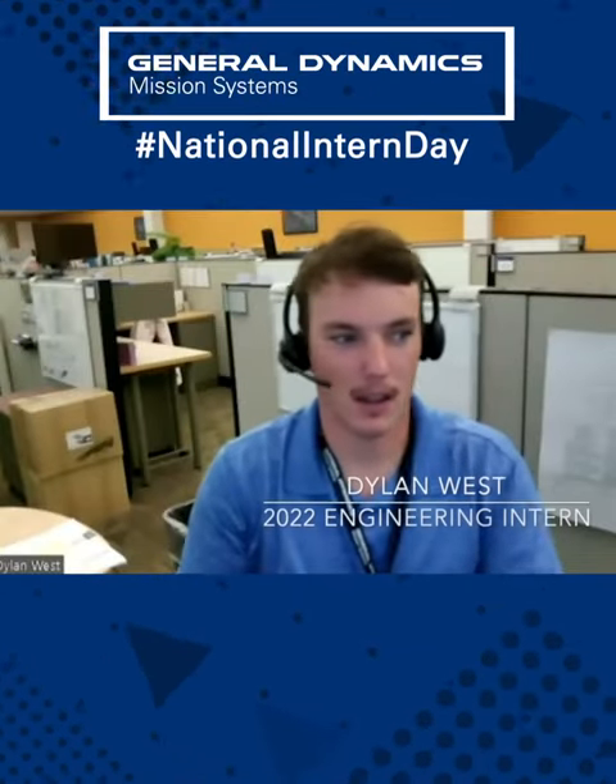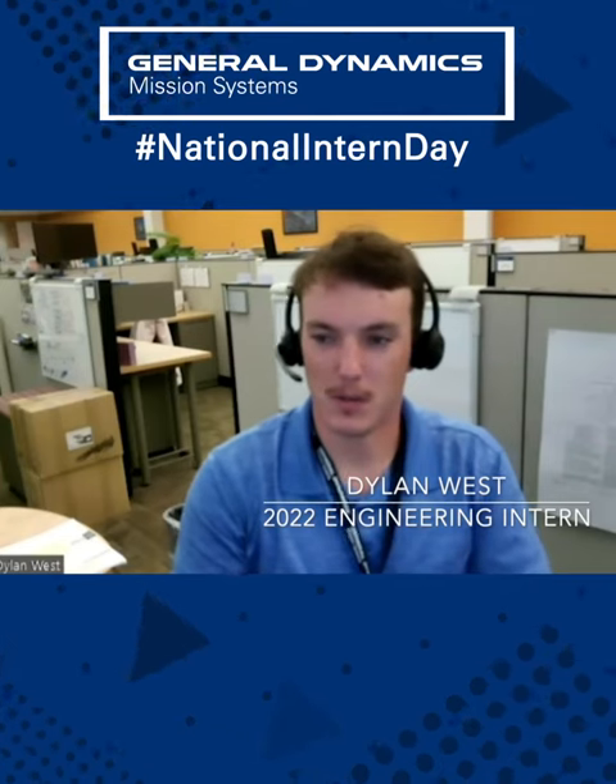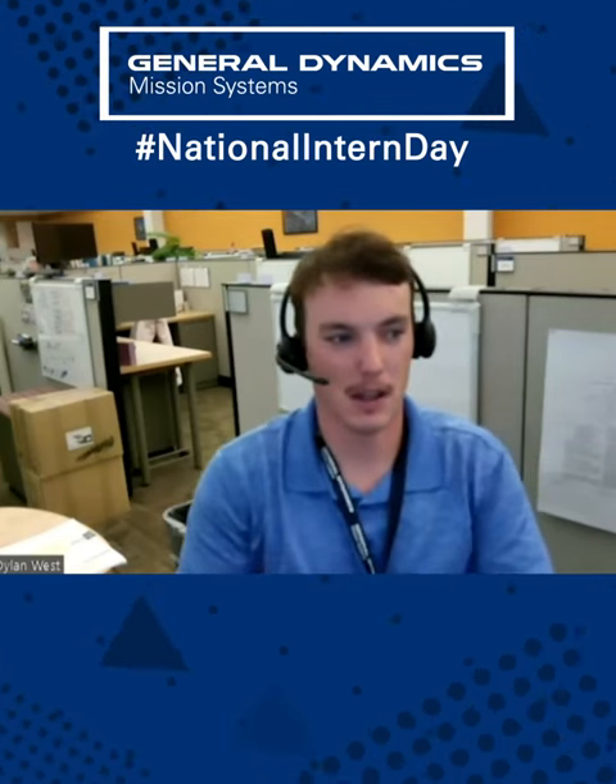My name's Dylan. I'm a mechanical design engineer here at the Pittsfield location. I attend Clarkson University, studying mechanical engineering, and I'm going into my senior year. Hi, my name's Christina. I'm also a Clarkson student going into my senior year, and I am a mechanical hardware engineer here at the General Dynamics facility.